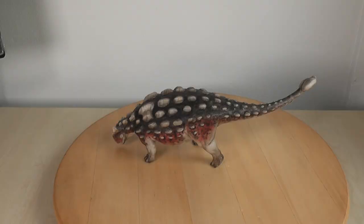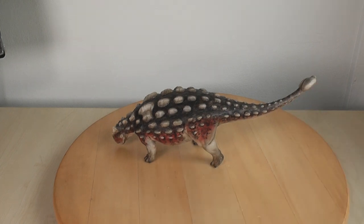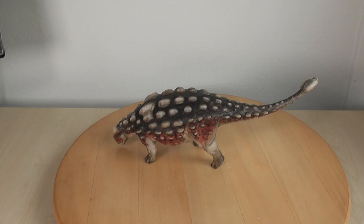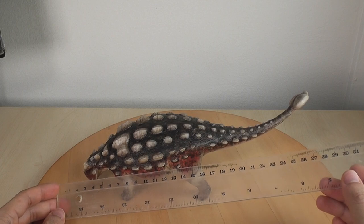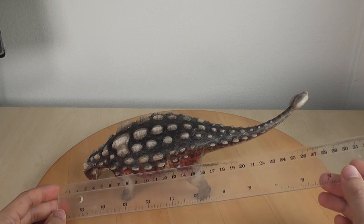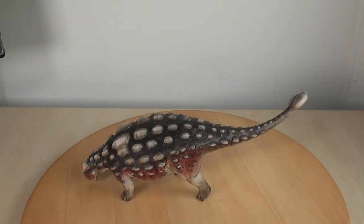The Ankylosaurid Ankylosaurus, on the other hand, were the ones with that tail club. Ankylosaurus was probably the largest ever ankylosaur, although size estimates have varied over the years. This sculpture is about 29 centimeters or about 11.5 inches. If we use an estimated 8 to 10 meters from the Arbor 2017 paper, this scales at about 1:28 to 1:34.